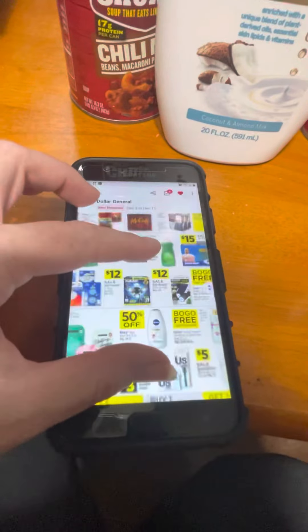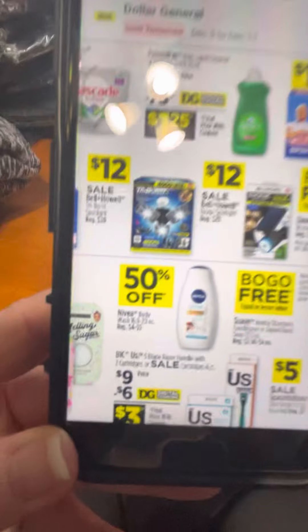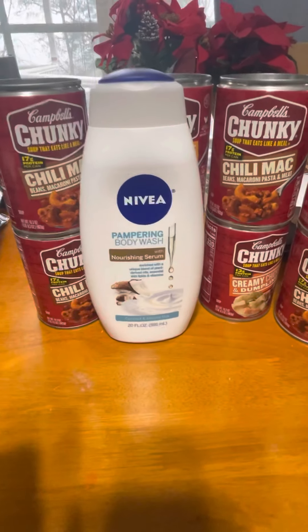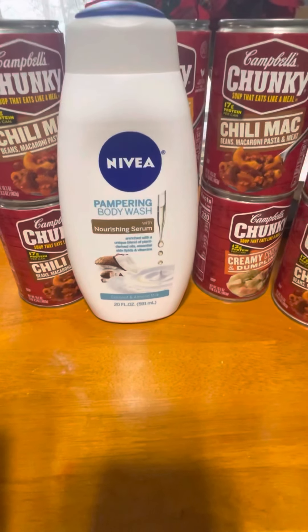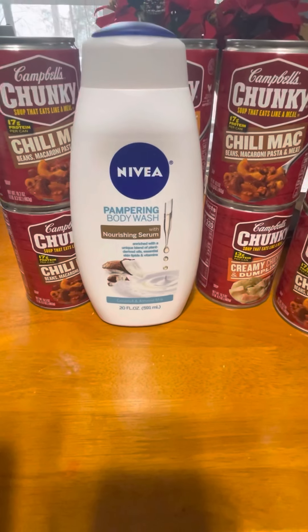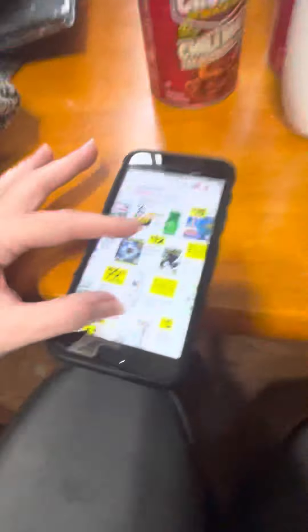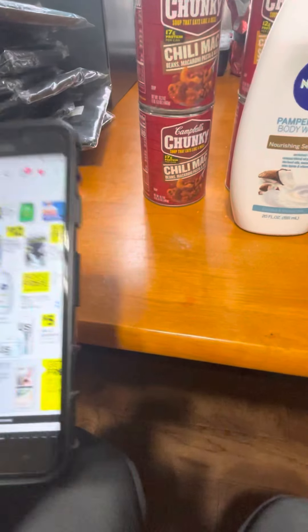The Nivea that you see I have is 50% off today. It's regularly four to five dollars — the men's is four dollars and the women's is five dollars. I got the women's body wash, which is normally five dollars and was $2.50 today. We also had a dollar digital coupon, so it made it a dollar fifty for this big 20-ounce body wash — that was a good deal.